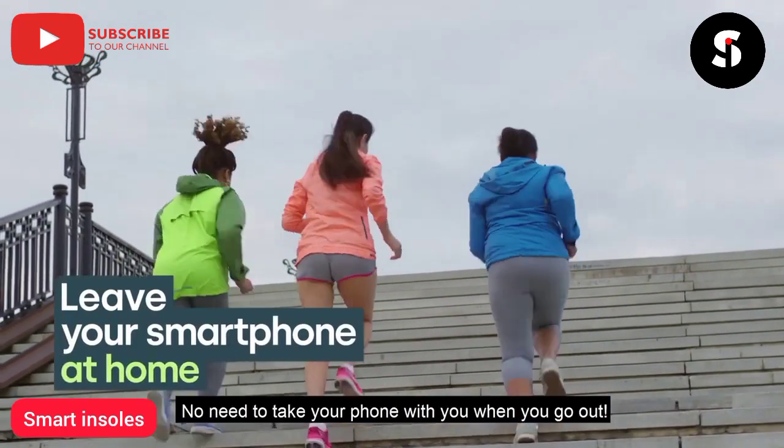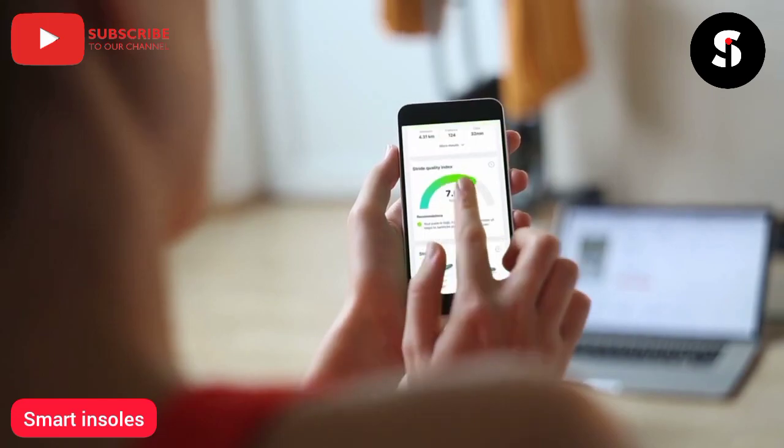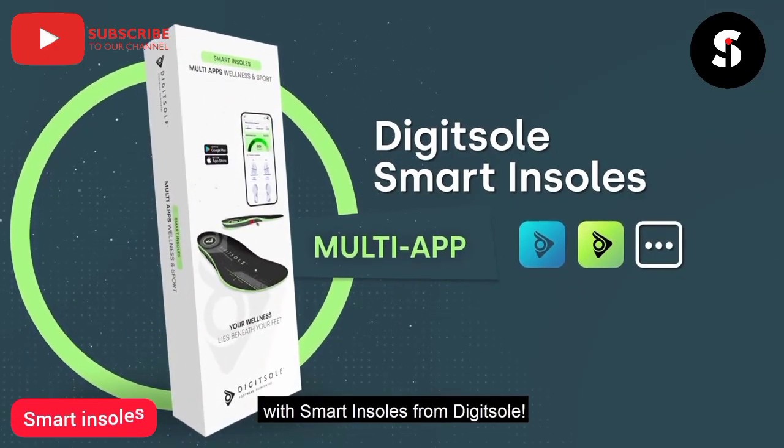Use the segment feature to see the improvement of your performance through accurate measurements taken along your route. No need to take your phone with you when you go out — collect your activity data when you get back home. Make all your shoes connected shoes with smart insoles from Digitsole.